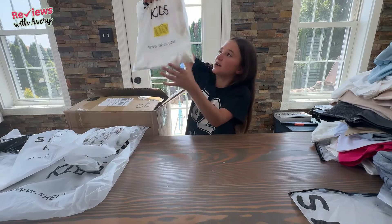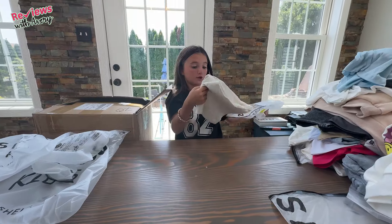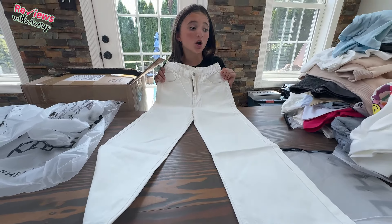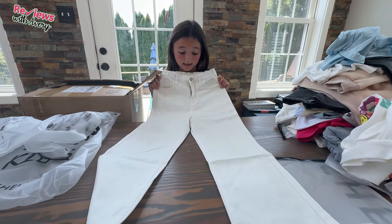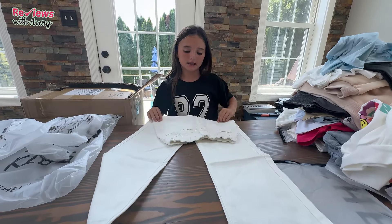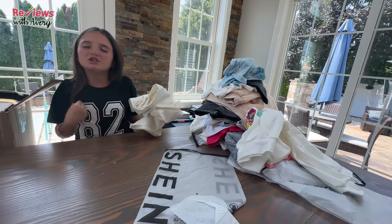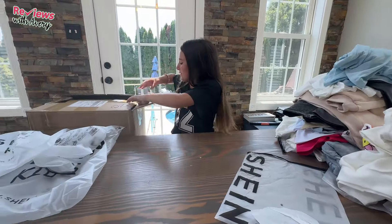Next we have the white jeans I got — they're very cute. No rips in them, just simple plain white jeans. I feel like they would look very cute with a lot of these sweatshirts and t-shirts in this big pile. I think I have two or three more pairs of jeans left. These just give off back-to-school vibes — I say that literally on everything.